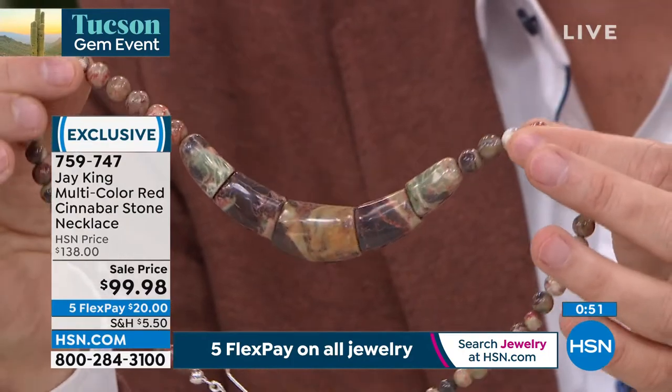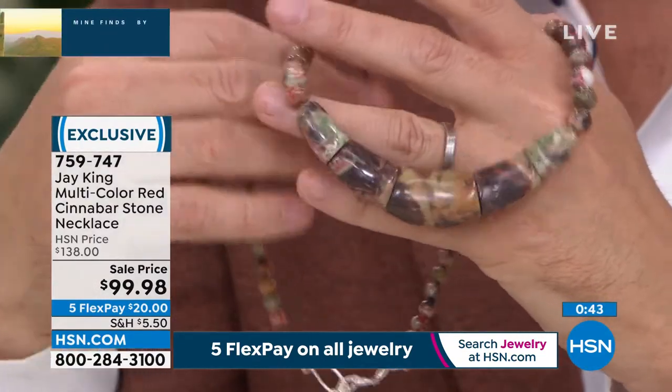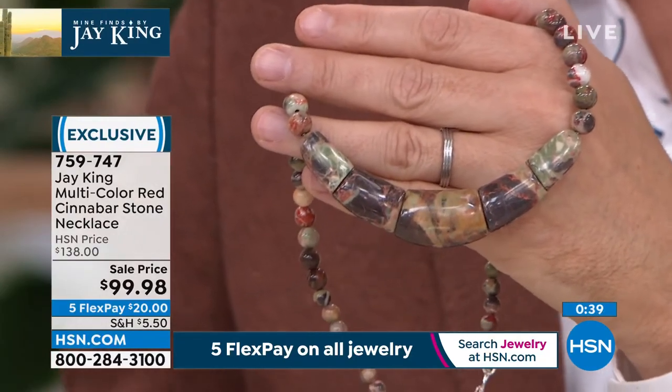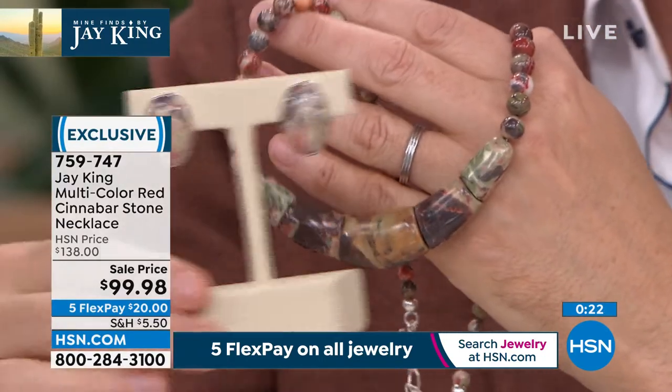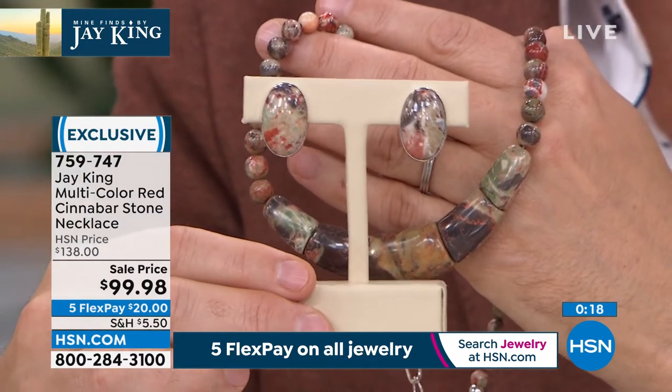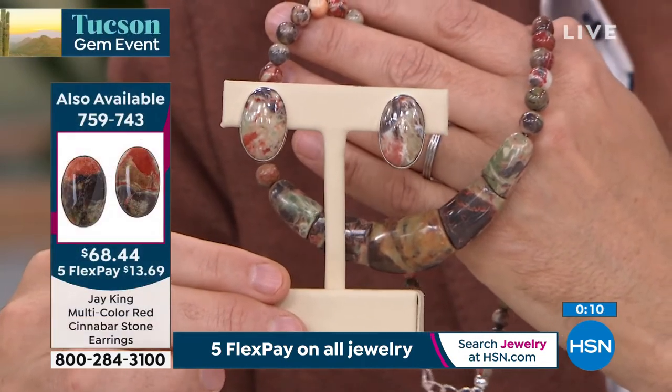It is an amalgamation, a combination of just amazing colors swirling around. There's everything in there, and with it being so many earth tone colors, it's going to look amazing. Certainly this time of year, it will carry you throughout — the shape, the style, it sits well, it's not going to flip on you, and again, seamlessly done. Each one of these is made by hand, handcrafted — a labor of love to say the least. Call 759-747 if you'd like to place your order. Here is that pair of earrings. You see how the earrings pick out another element of the cinnabar. There's no bad cinnabar. Thank you for shopping. This is genuine, real.